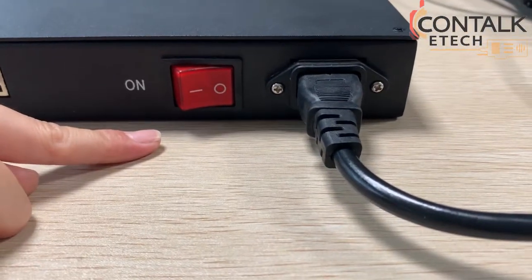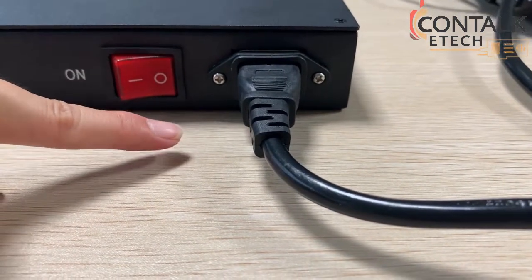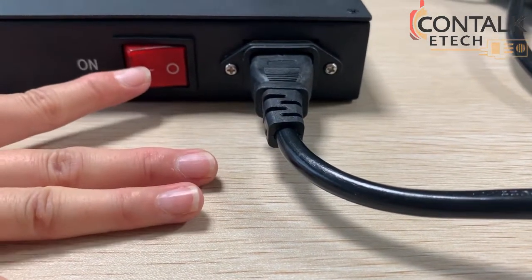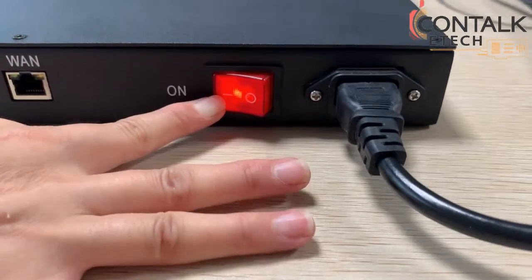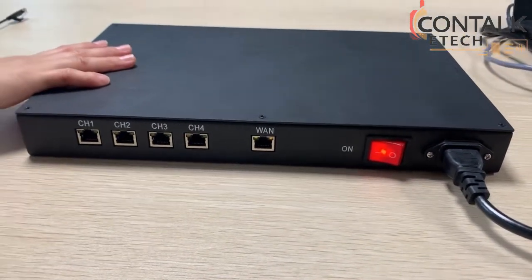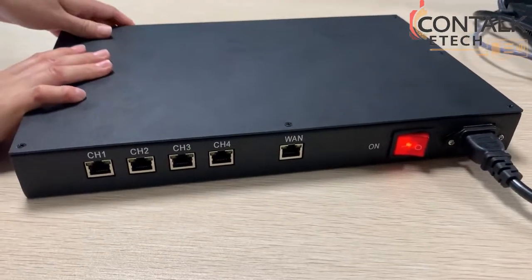This is the power on-off button, and that is the power cable plug.